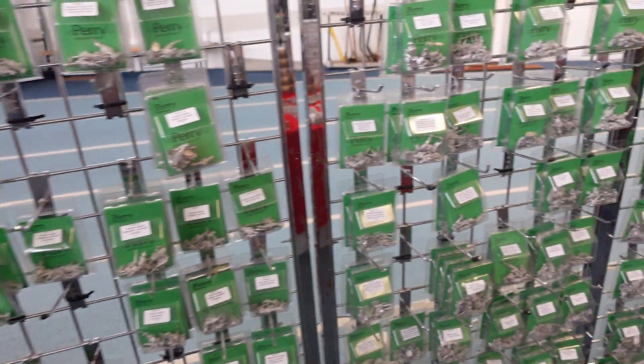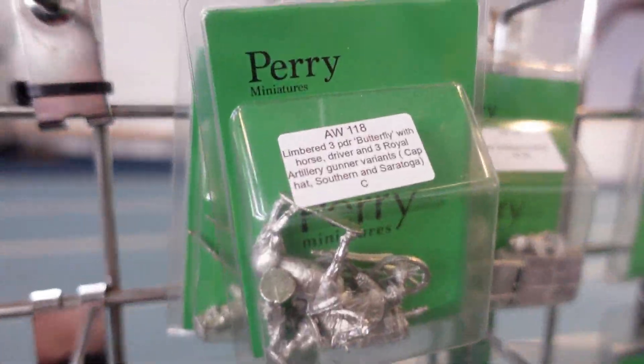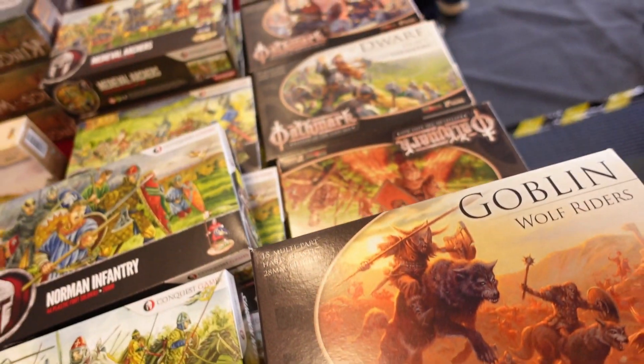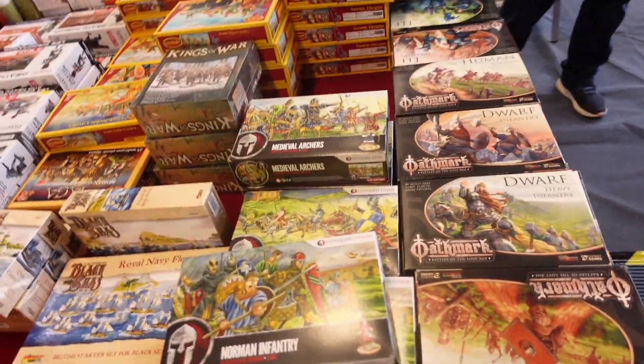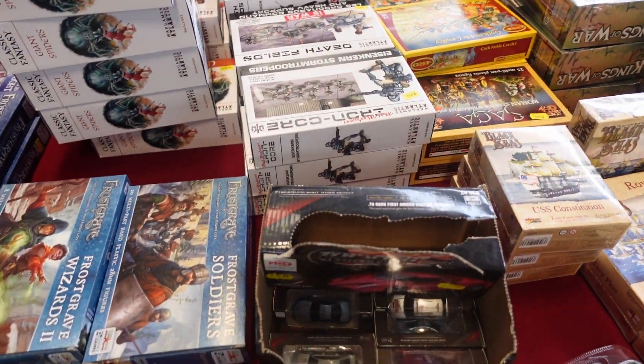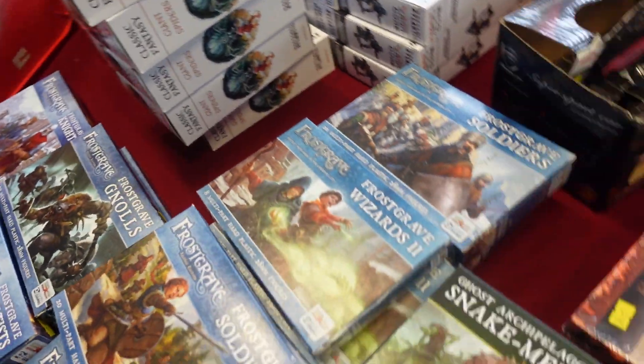Here we have Perry's selection of stuff — a whole bunch of metal blisters just laid out. But the same stall that was selling them had all this fantastic plastic as well. So we've got the Wargames Atlantic stuff and other things we saw in it. A load of the Frostgrave boxes.